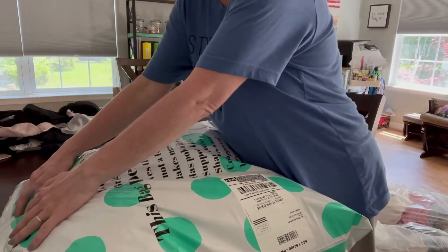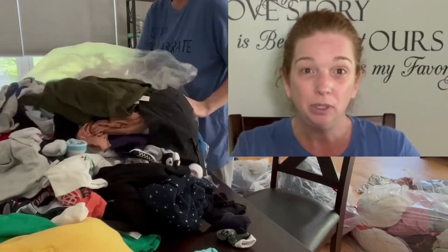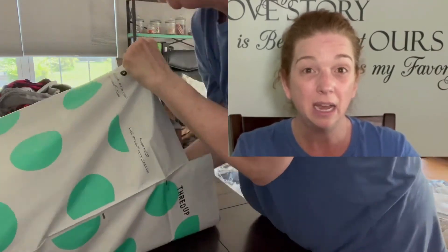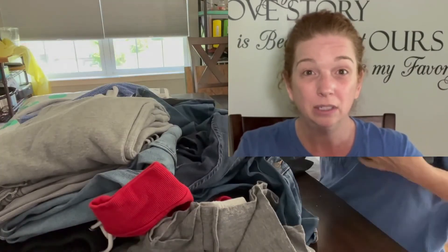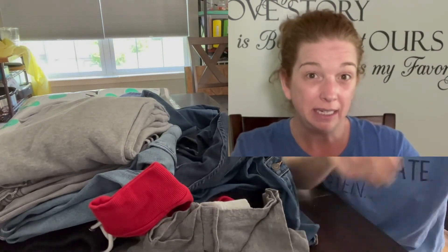We're going to seal this up, put it to the side, and take it to the post office. It's very simple — you order the kits online and they ship to you. Mine took about 10 days to arrive. Just be aware: it does not appear they have full staff, so your kits may take about three to four months to process. Know that going in.